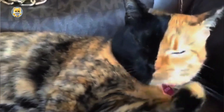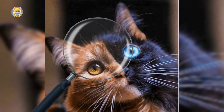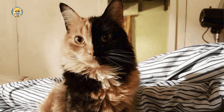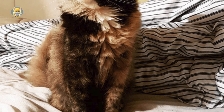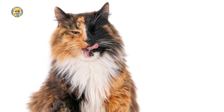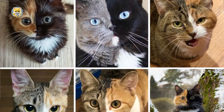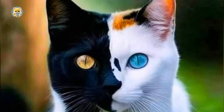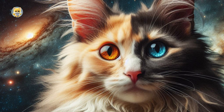At first glance, a Chimaera Cat might look like it's wearing a perfectly symmetrical fur coat, but take a closer look and you'll notice something extraordinary. These felines have two distinct fur colors, often divided right down the middle of their bodies. Their faces can showcase a striking contrast, with one half adorned in one hue and the other in a completely different shade. Additionally, Chimaera Cats might sport eyes of different colors, adding to their otherworldly charm.